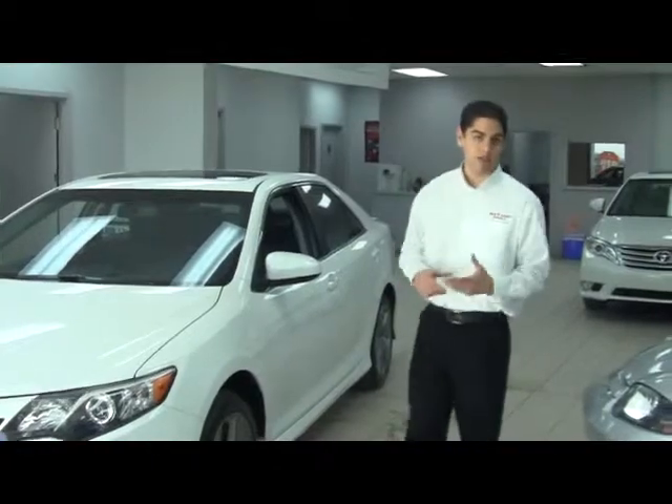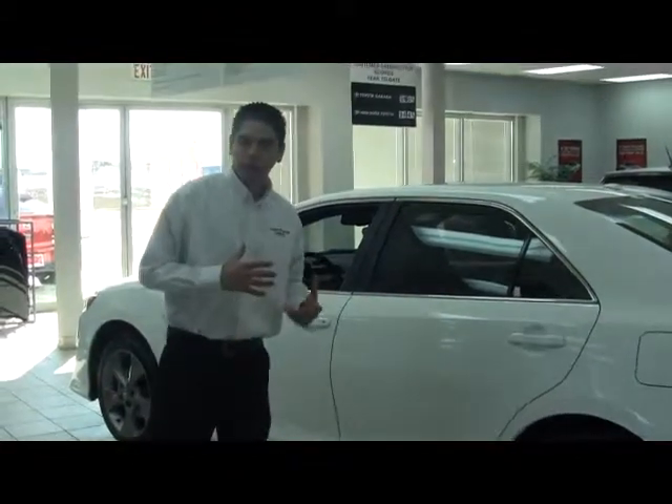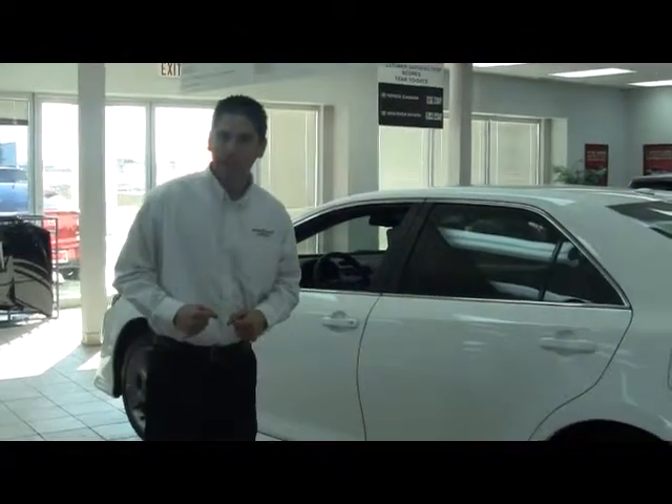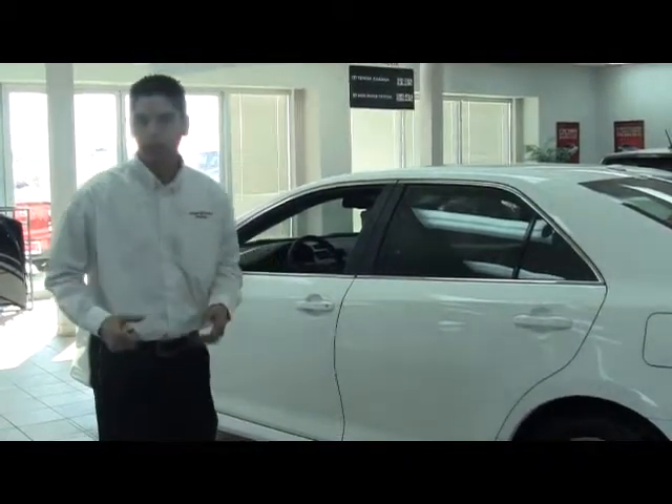Even the wheels are a new design for 2012. The ride on this one — definitely because it's the Sport Edition — it grabs a little bit better on the corners, so it will give you that feeling of a sport car.